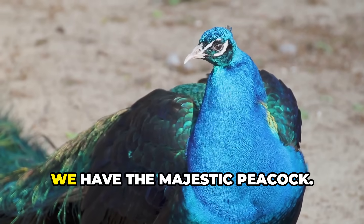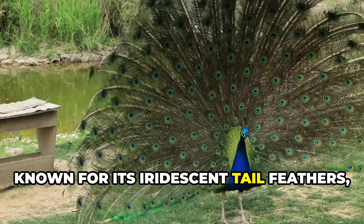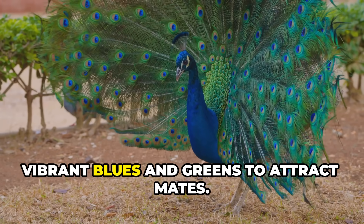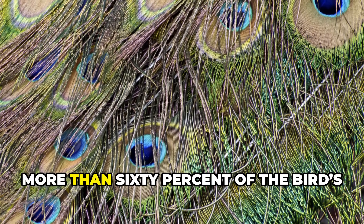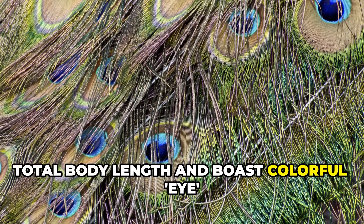First up, we have the majestic peacock. Known for its iridescent tail feathers, the male peacock displays a fan of vibrant blues and greens to attract mates. These tail feathers, or coverts, spread out in a distinctive train that is more than 60% of the bird's total body length.